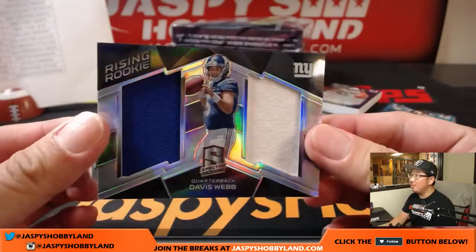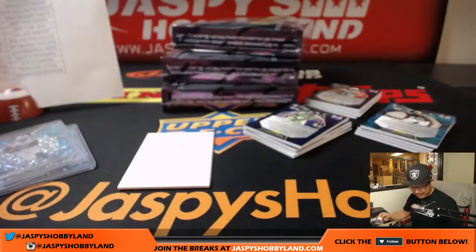And Davis Webb, rising rookie, two-color dual relic. New York football giants on the board. Scott Cooper, New York football giants. Last spot mojo striking with a hit.